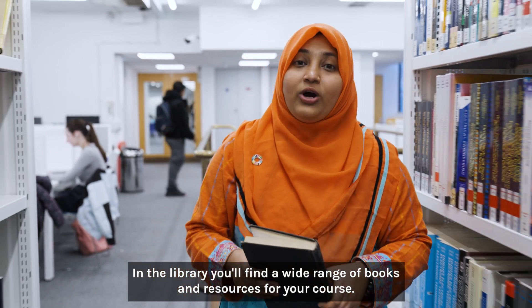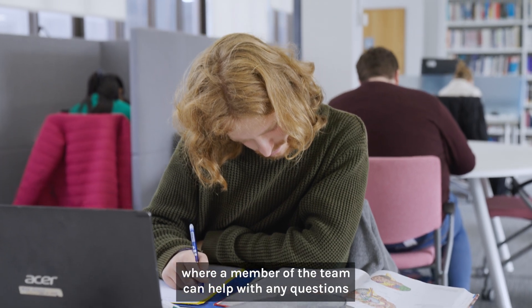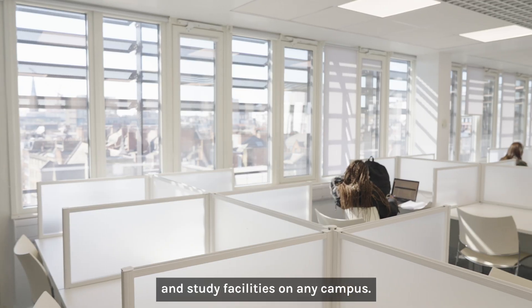In the library you will find a wide range of books and resources for your course, as well as additional study spaces and a library help desk where a member of the team can help with any questions you may have about using the library facilities. As a Westminster student, you can use any of the library and study facilities on any campus.